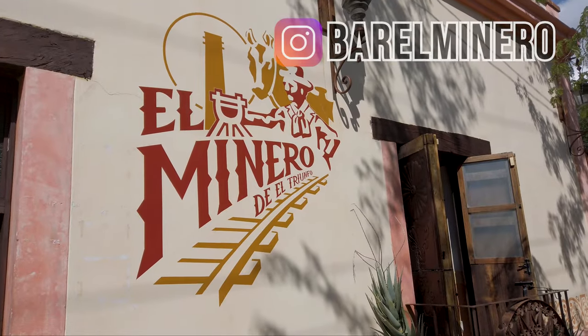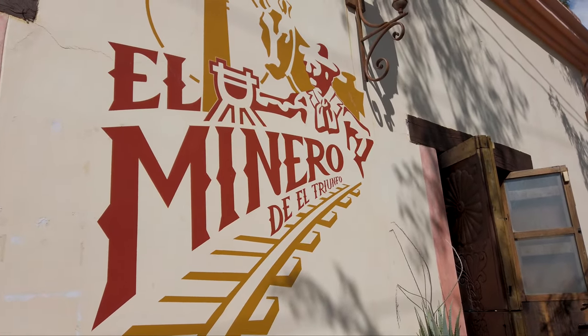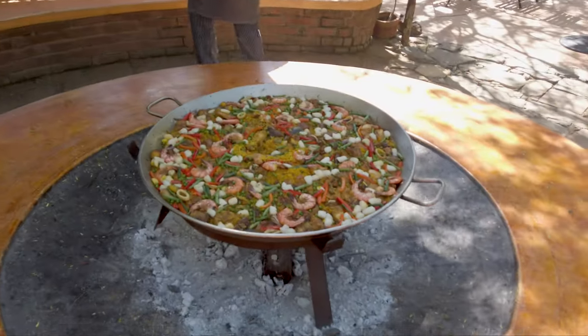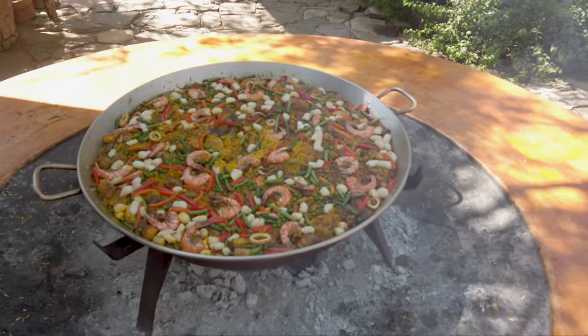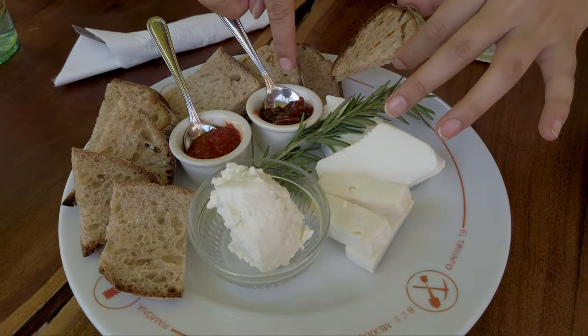Having lunch here at El Minero de El Triunfo, the restaurant right inside the Ruta di Plata museum — very convenient. This is the number one paella in the La Paz area; they've won awards for their paella. It cooks outdoors on a massive wok — it looks amazing. Served with tomato, pepper, a little compote and cheese.